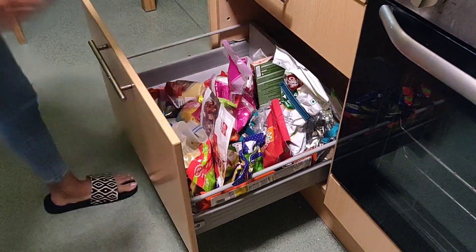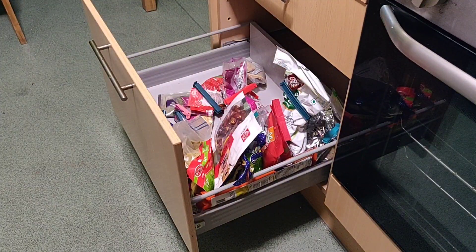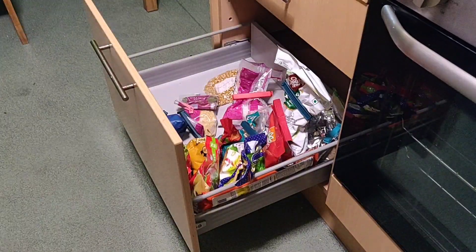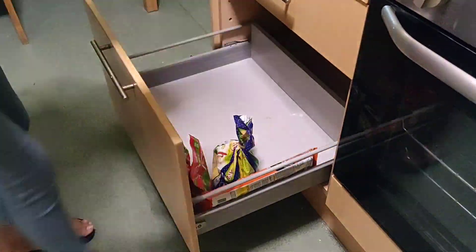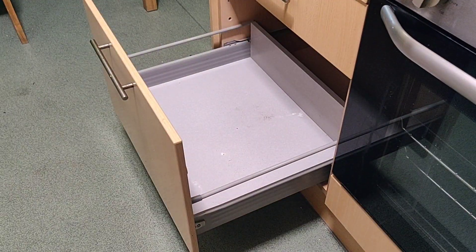This last drawer here is pretty nice and deep, and works as a perfect storage space to keep all the extra stock of masalas and spices that we have, which I think works out really well.